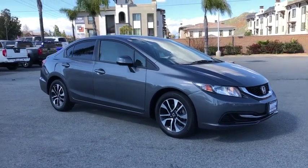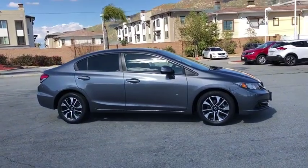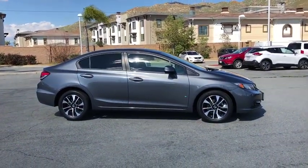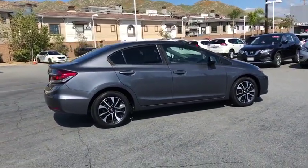The 2013 Honda Civic. Practical, awesome gas mileage, and incredibly reliable. This vehicle has less than 95,000 miles. Here are some of this vehicle's great options.